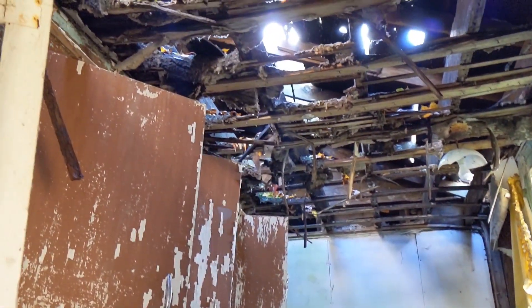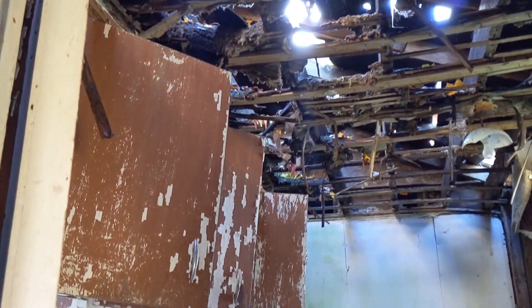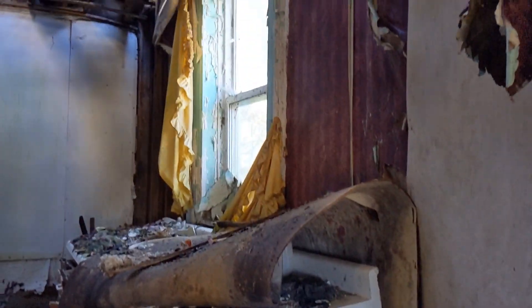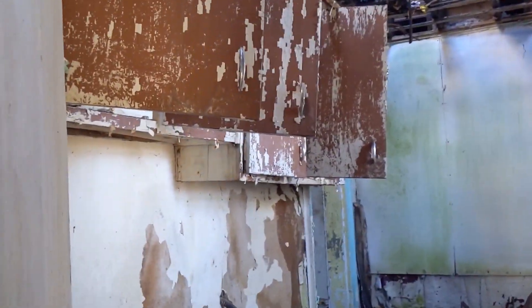Welcome back guys. We're at another location here — third for the day, maybe four, I can't remember. I'm a little nervous about this. This house is heavily, heavily decayed. But I guess we're going to try to navigate some. I don't know how much we're going to be able to do, but let's give it a go.